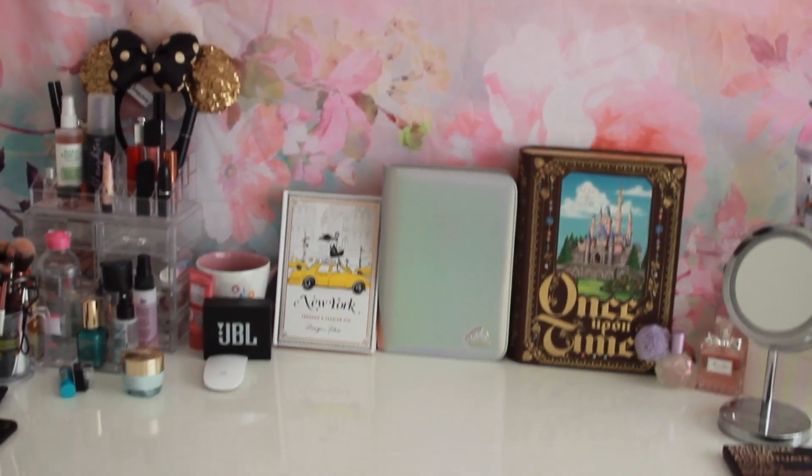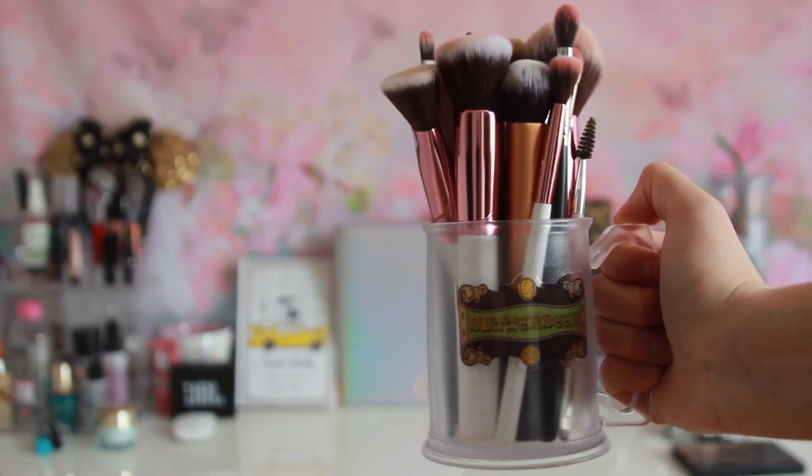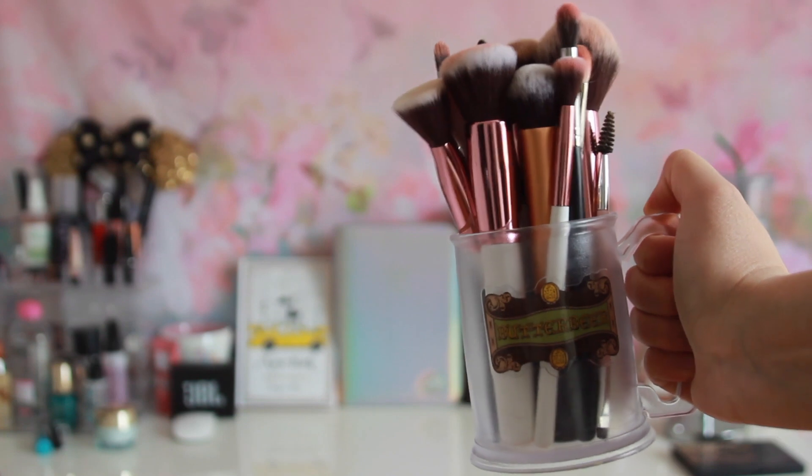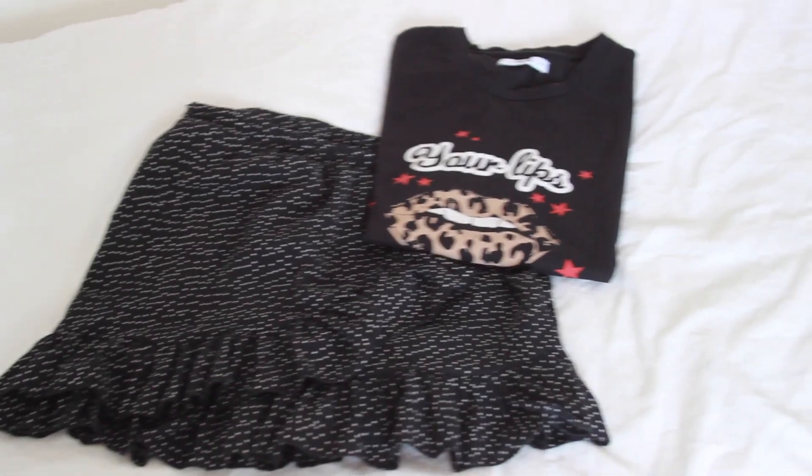Then it's time to get back to my desk. I make sure I have a clean desk because I want to do my makeup. Here are my makeup brushes and my fancy butterbeer holder. Here I am without makeup, and here is my face with makeup. When I wear makeup I feel much more productive — I don't wear it every single day, but when I want to, I like to wear some.